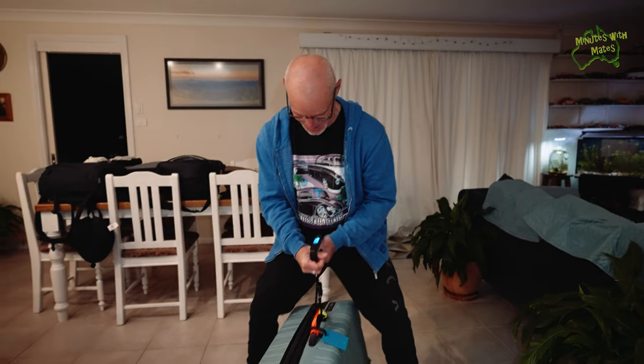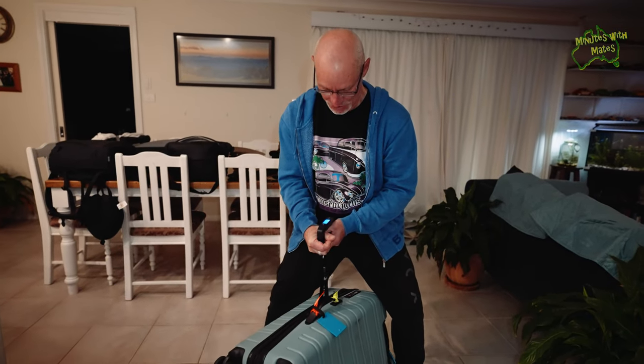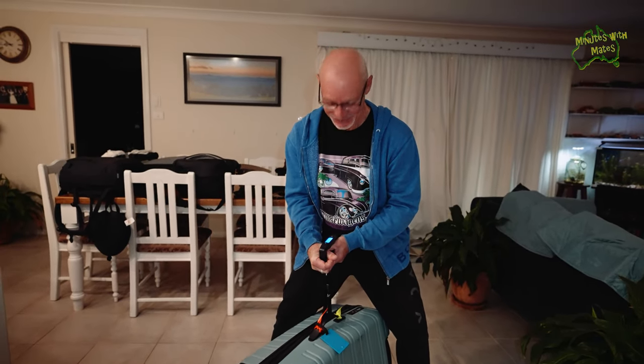So the big test — got to be under 21 kilos. 20.5 kilos. Woo!